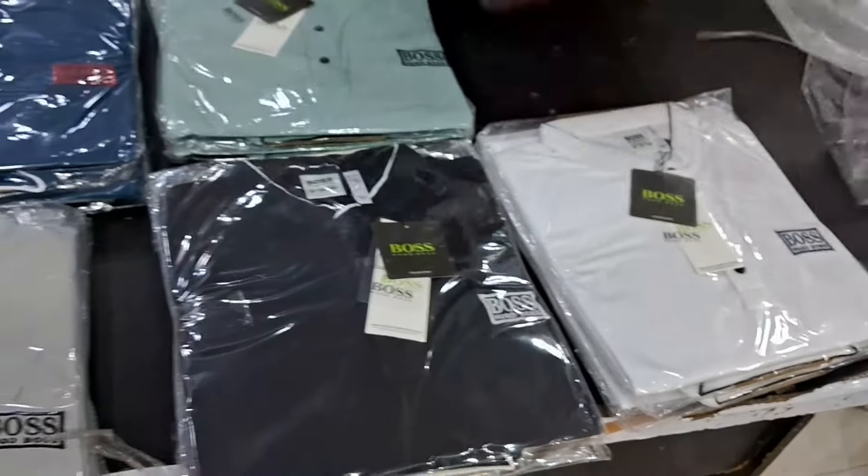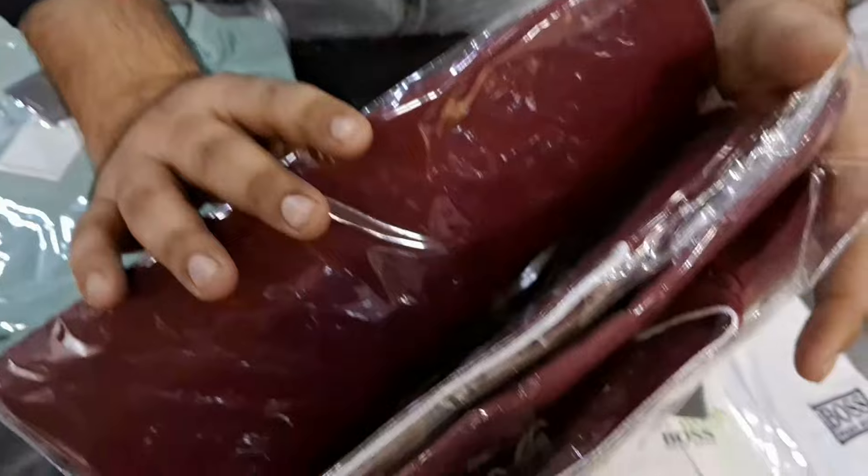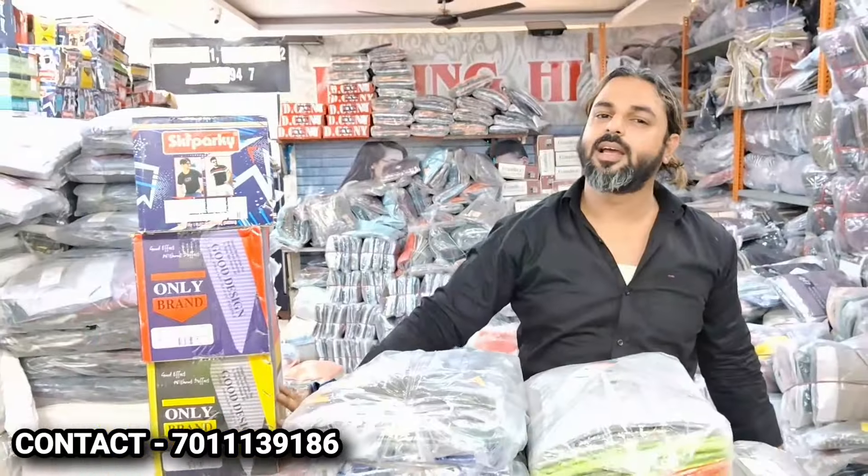It's box packing. It's going to be 6 colors. In every package we have 4 pieces — M to double XL. They keep these bags on top because it's set-wise.